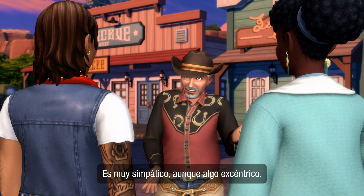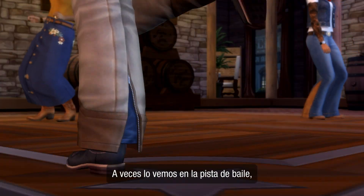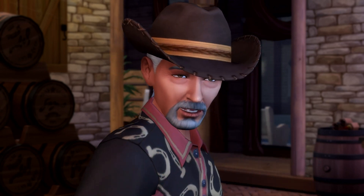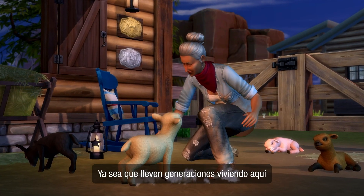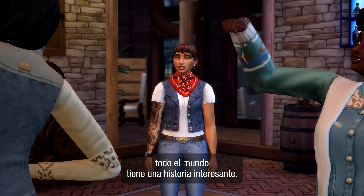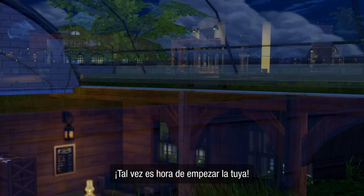He's actually very nice, if a little odd. Sometimes he shows up to hit the dance floor, but no one really knows where he lives. I think he likes it that way. Whether they've been here for generations or they're brand new like me, everyone out here has an interesting story. Maybe it's time to start your story, too.